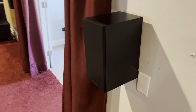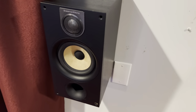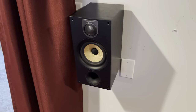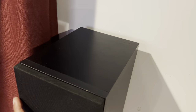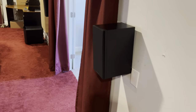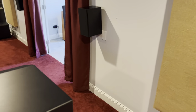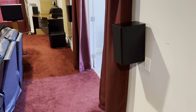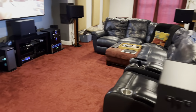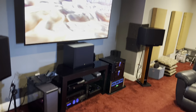For my back surrounds, I do have the Bowers & Wilkins 6 Series — these are the 685s that I picked up from Best Buy. From a tonal balance perspective they're close, and I've yet to experience a difference. But I would obviously prefer the 7.4s in the back as well, which would give me seamless sound all across my bed channels. That is an upgrade I'm looking to make in the future.